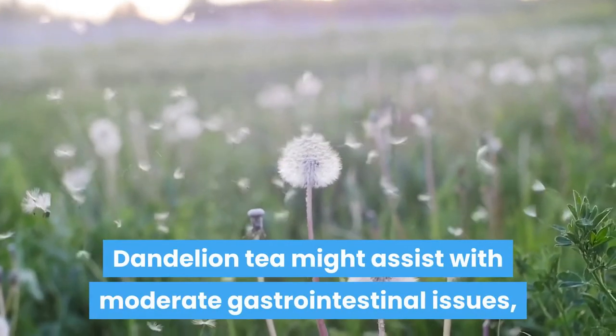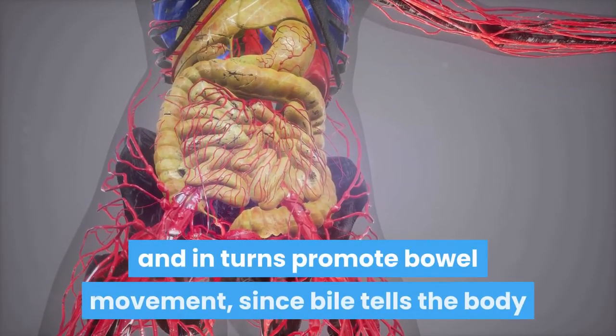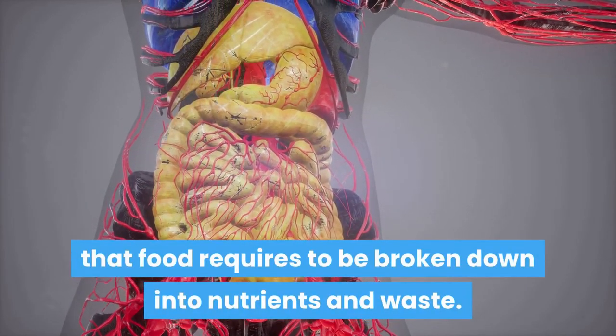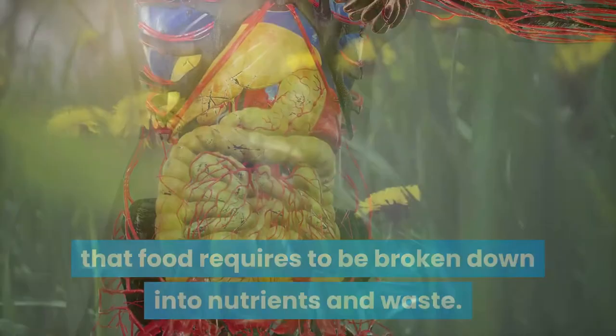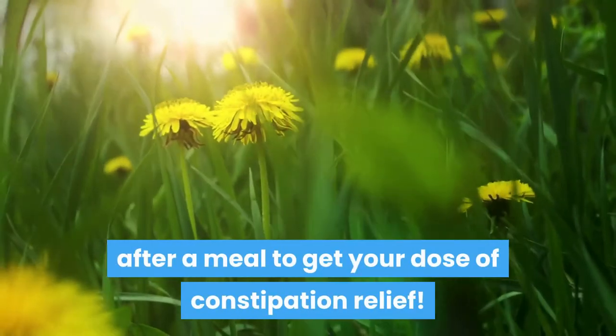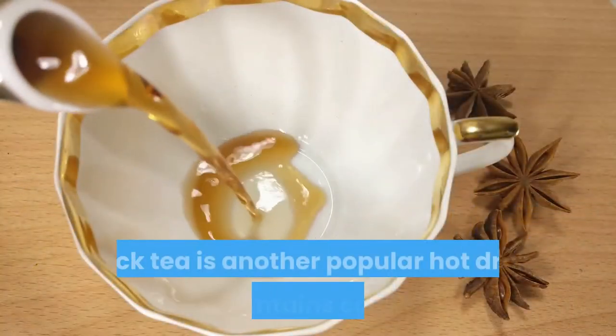Number six: dandelion tea. Dandelion tea might assist with moderate gastrointestinal issues such as bloating. This tea can assist the liver with producing bile, which in turn promotes bowel movement, since bile tells the body that food needs to be broken down into nutrients and waste. Consume one cup of dandelion tea after a meal to get your dose of constipation relief.